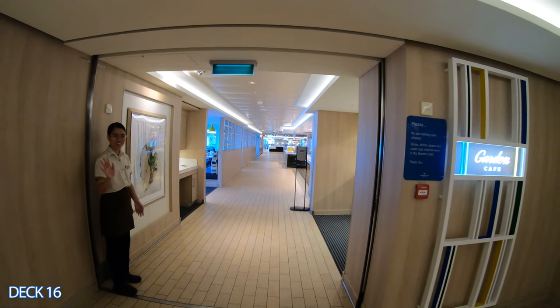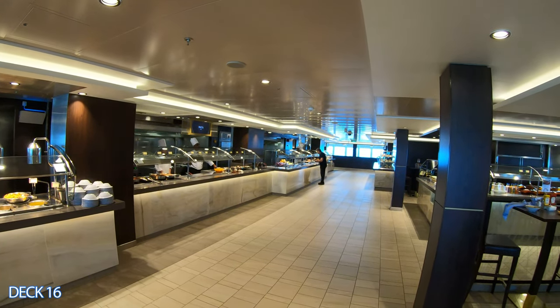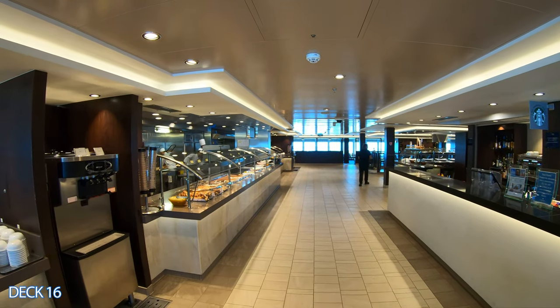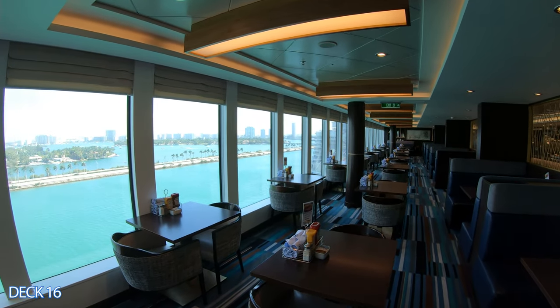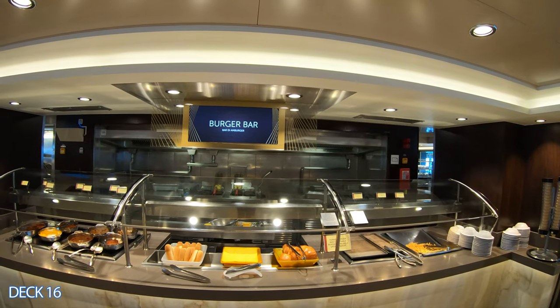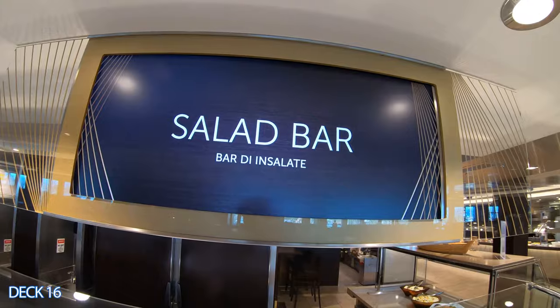The Garden Cafe is the main buffet area for the Norwegian Bliss. It's open for breakfast, lunch, and dinner. You're going to find a couple of bars here in the buffet, so it's a convenient spot to grab a drink. Keep in mind that the Norwegian Bliss is part of the Breakaway Plus class — I've placed all the sailings of those ships down below in the video description, so check out those links when you have a chance.